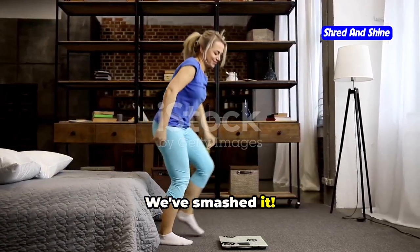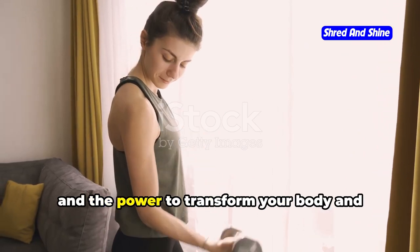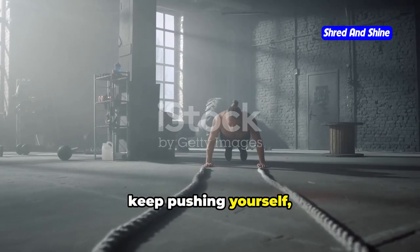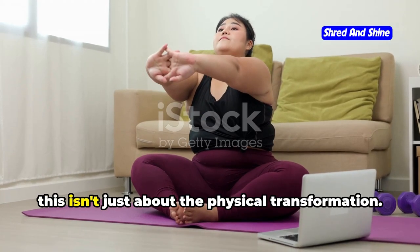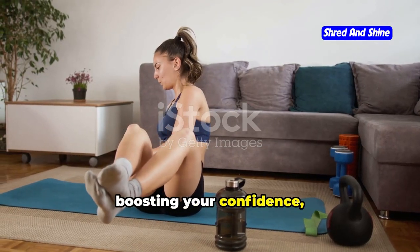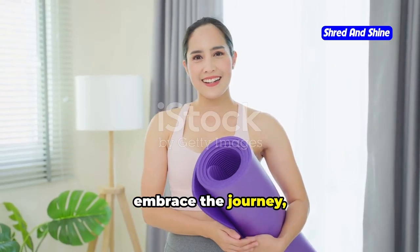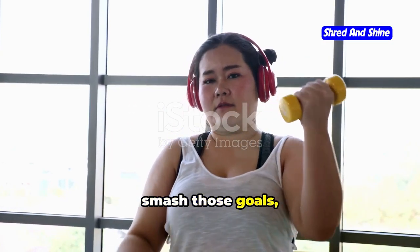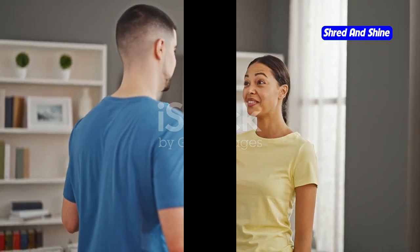We've smashed it! Remember, this is your journey and you're in control. You've got the tools, the knowledge, and the power to transform your body and your life. Keep showing up, keep pushing yourself, and never underestimate the incredible strength you have within. This isn't just about the physical transformation — it's about feeling good, boosting your confidence, and living your best life. So embrace the journey, celebrate your progress, and never stop believing in yourself. Now go out there, smash those goals, and show the world what you're made of. You've got this!